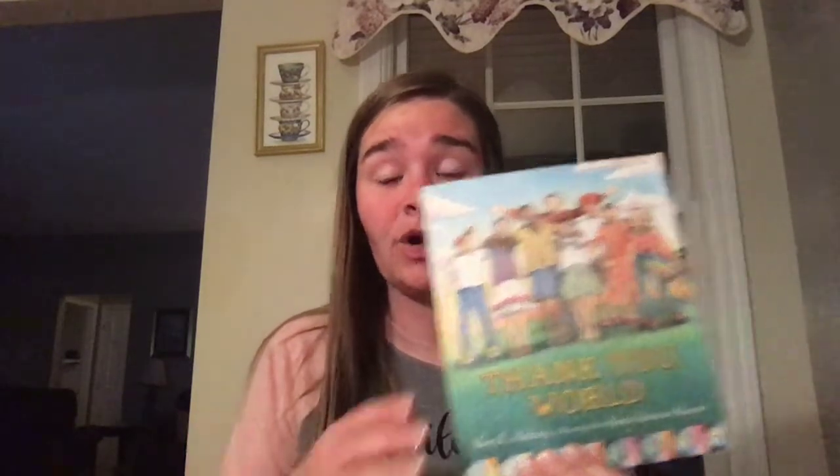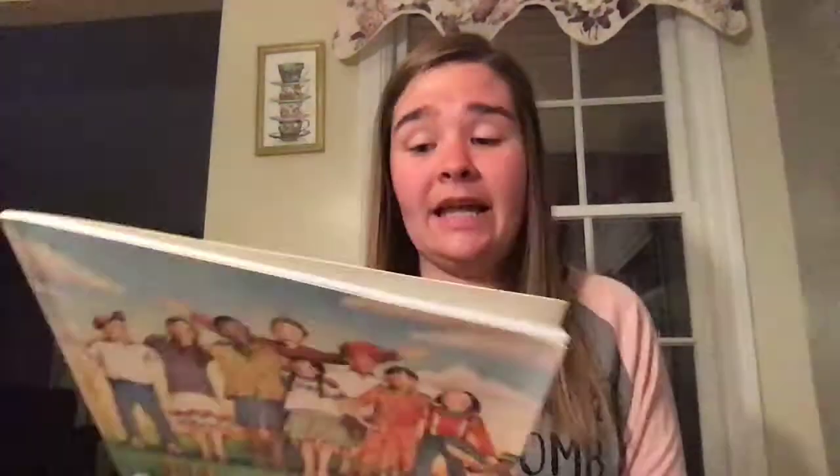So today we're going to read a story called Thank You World. It doesn't really talk about Earth Day, but it gets us thinking about our world and all the things, people, and places in it. I don't have my camera that lets me lay it down so you can see it easily, so I'm going to hold it in front of the screen and let you see the pictures the best that I can.